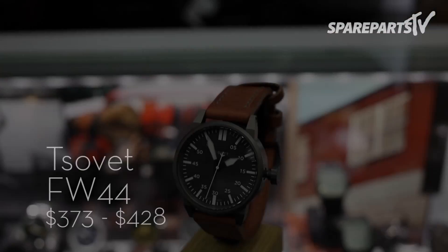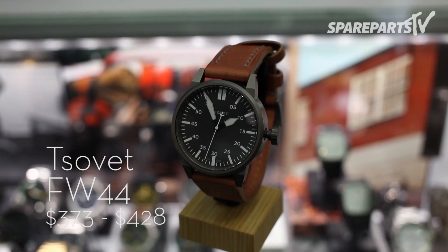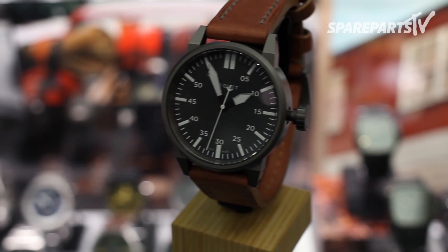Inspired by early aviation and military style, Sovett is a brand that we love at the shop. The classically styled Sovett timepiece is perfect for the gentleman who is passionate about the details.